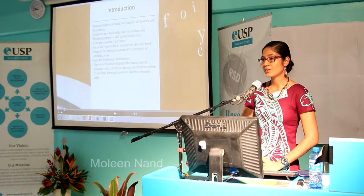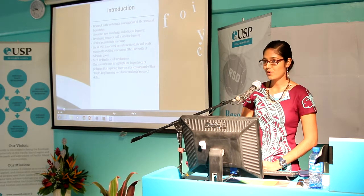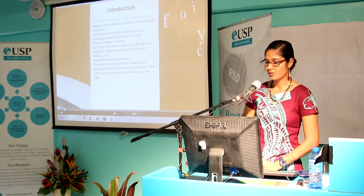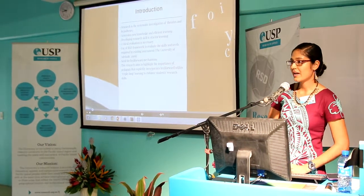However, one should realize that there is a need for feed-forward mechanisms. The aim of this research is to highlight the importance of pedagogy that incorporates feed-forward within triple-loop learning. I would now like to call upon Hina to discuss the details of the method and the results.